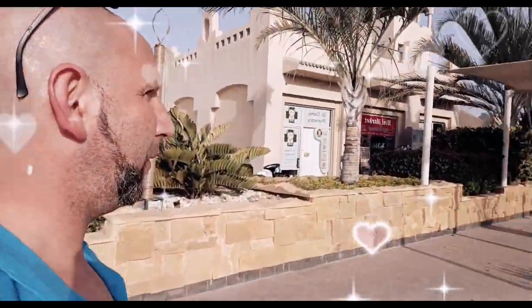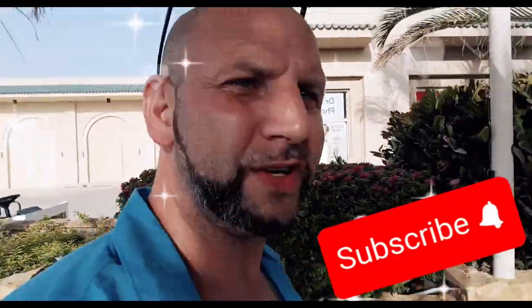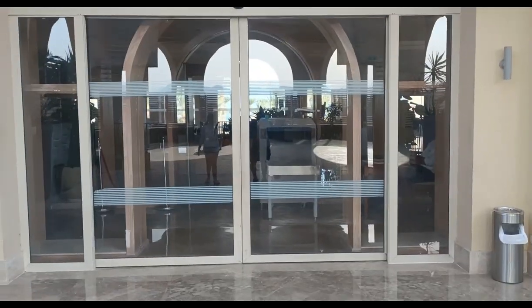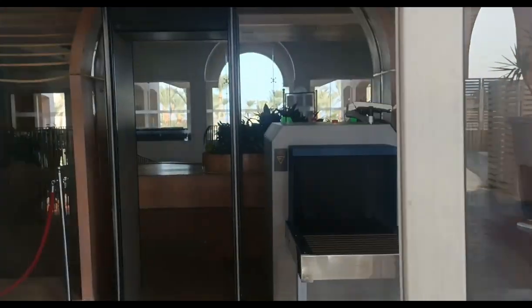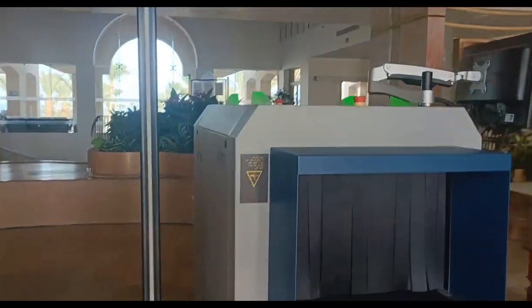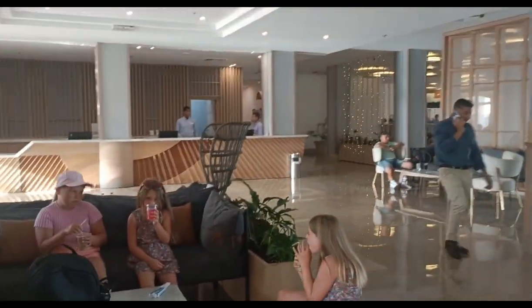This is the main entrance to Coral Sea Water World. We're just going to walk you straight down. There won't be too much talking in this video — we hope you like it. We're going through the entrance now and there's the reception over here.